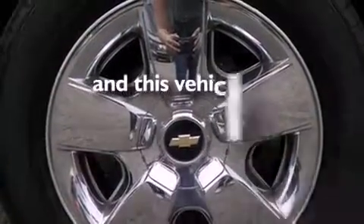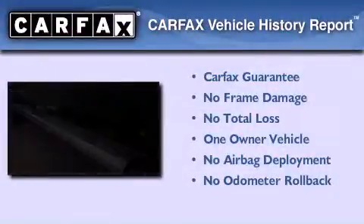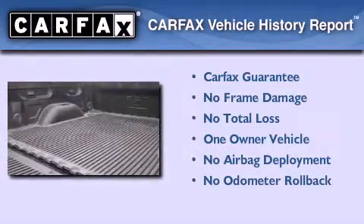This vehicle has less than 34,000 miles. This Chevrolet has had only one owner and it qualifies for the Carfax buy-back guarantee.